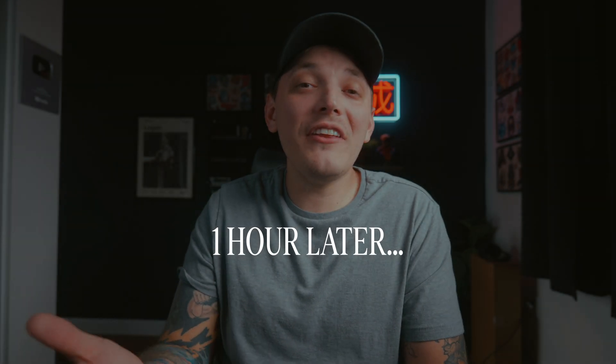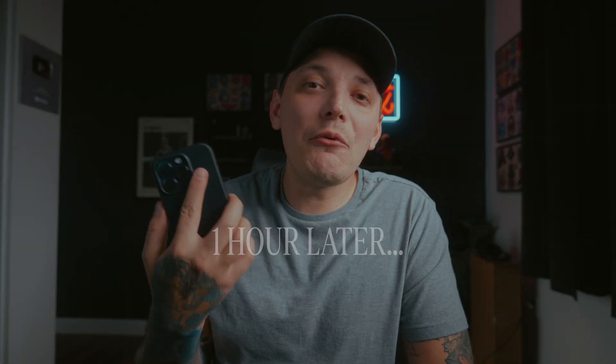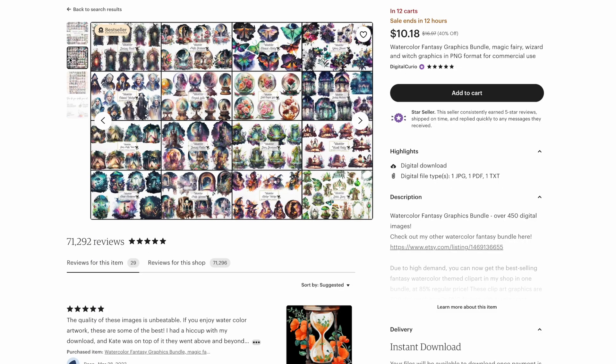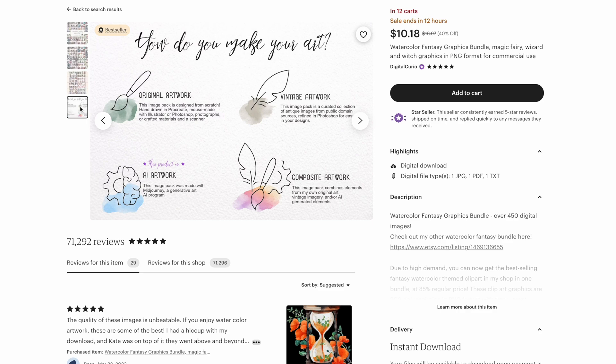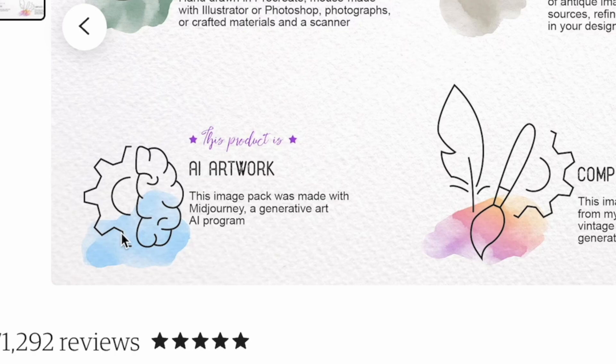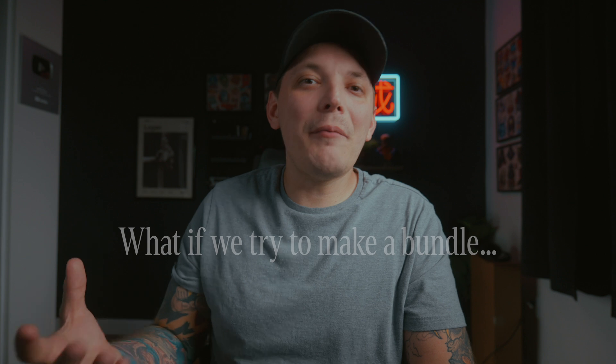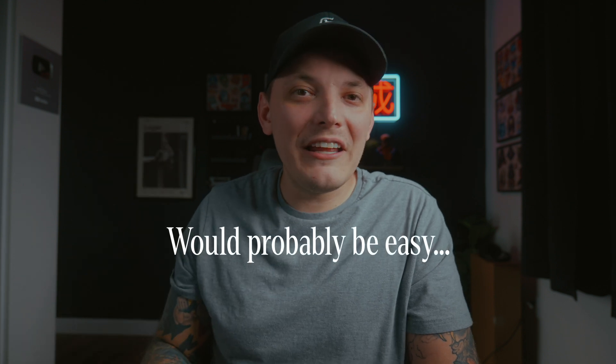Hey guys, it's Charlie. So recently I was browsing Etsy on my phone and I came across a shop with a lot of reviews and they were selling clip art. I thought that was pretty cool. I was scrolling through their photos and I noticed it said 'generated by AI,' and immediately my mind kind of blew up — but I was also a little let down, not going to lie, because it's AI generated. But it got me thinking: we should try to put together an AI generated clip art bundle to see just how easy it is. So I thought it'd be a fun little experiment, and I was going to take you guys with me. I hope you guys enjoy the video.